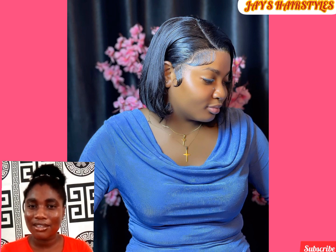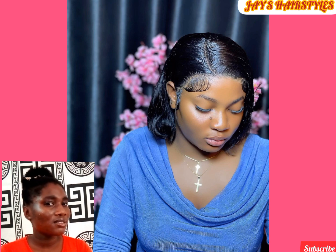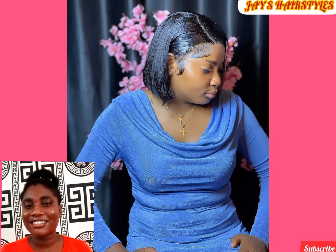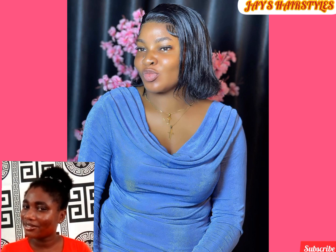Are you tired of braiding but you want to look more exceptional? Then look no further than this bob wig you are seeing on your screen. This hairstyle is silk and glittery — all you need to do is visit your stylist and get this fixed.